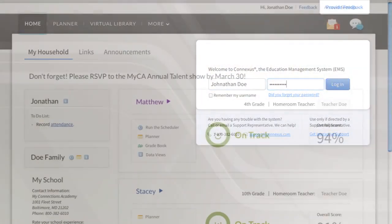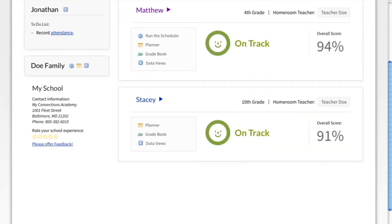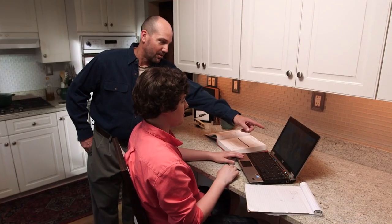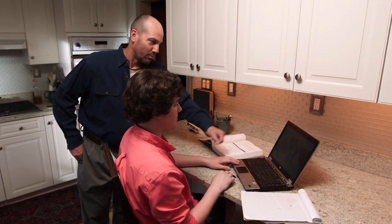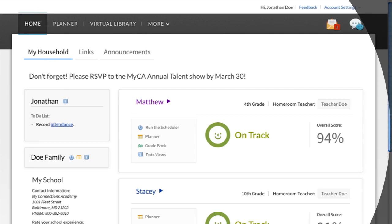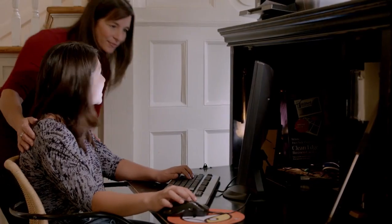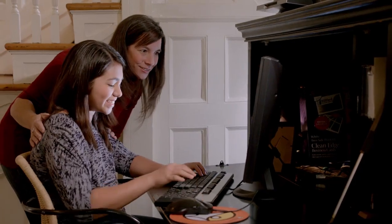The Conexus system is so organized that knowing what the kids have to do every day is easy — just log in to your page every morning and everything's right there. Every user in Conexus has a fully customized homepage. For parents, it provides quick access to all the tools and information relevant to each student in their household. The to-do list reminds parents of daily tasks they need to complete, such as reviewing their child's assignments and checking webmail messages.